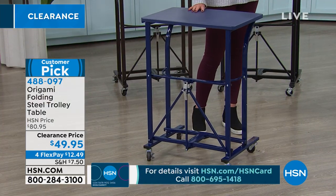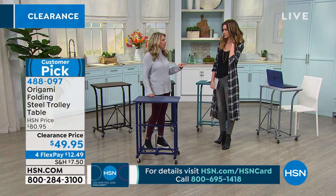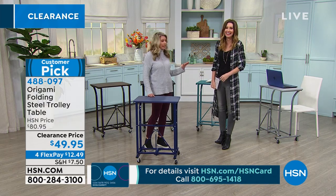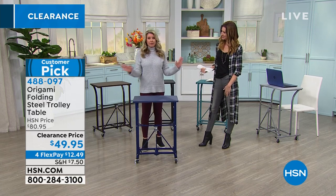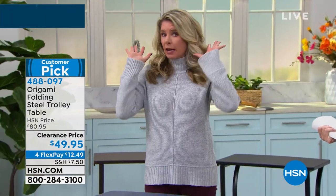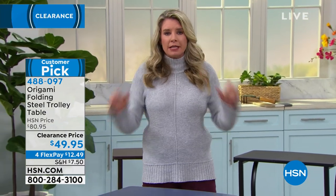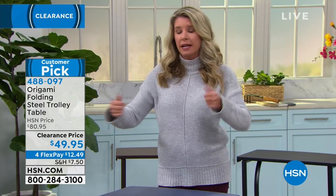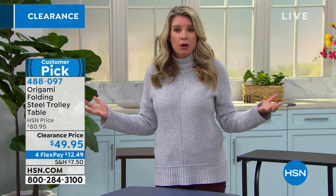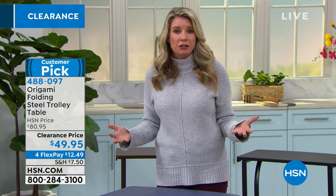My husband says that all the time: 'Why do you show how you break this down for storing it? You've never broken anything down.' But this one we actually do demonstrate, because I'd love to pretend I'm that super mom, super wife making home-cooked meals every week at the dining room table — that's not always the case. This is our TV tray. We've got four of them at home. Everybody comes home, they grab their meal, and sometimes we just want to sit around and watch a good old-fashioned movie.